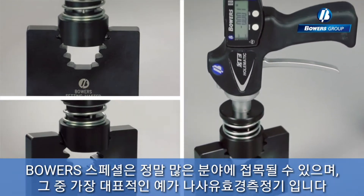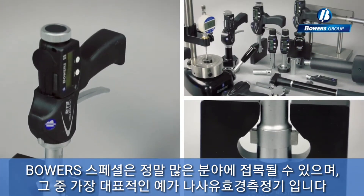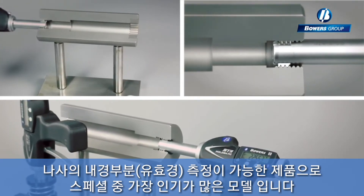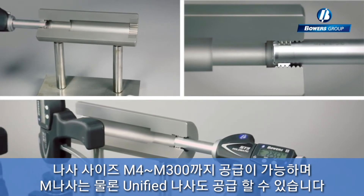Innovations by the Bowers Specials team have become widely accepted as the norm. As an example, the internal Bowers thread measurement system is so popular that we now stock common sizes, ranging from M4 to 300mm for the ISO metric threads.